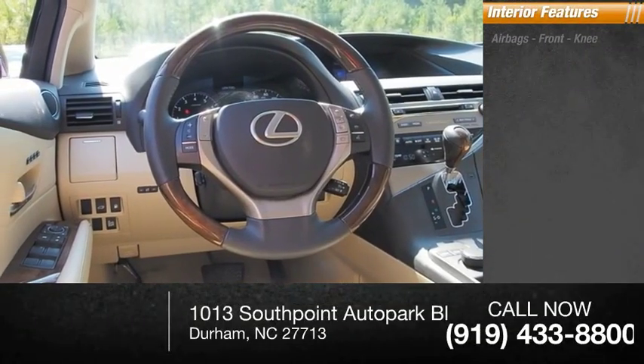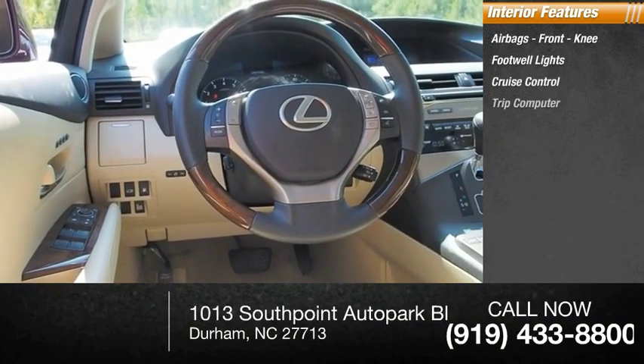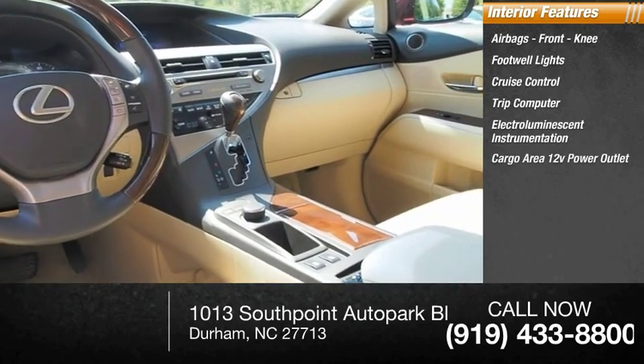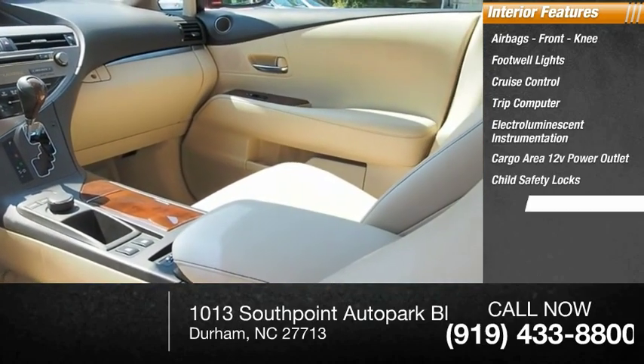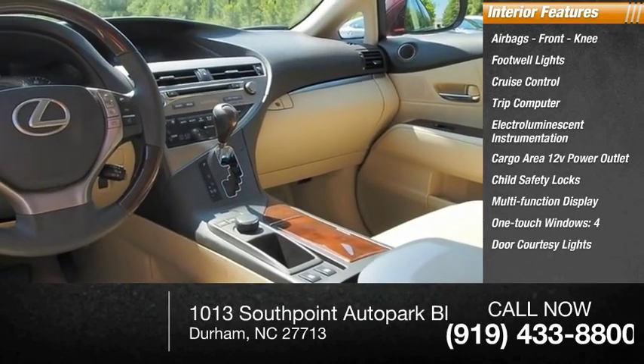Inside you'll find airbags, front knee airbag, footwell lights, cruise control, trip computer, electro illuminescent instrumentation, cargo area 12-volt power outlet, child safety locks, multi-function display, one-touch windows, and four-door courtesy lights.